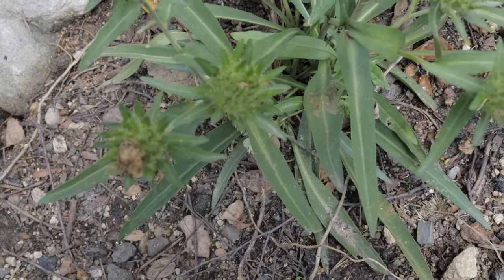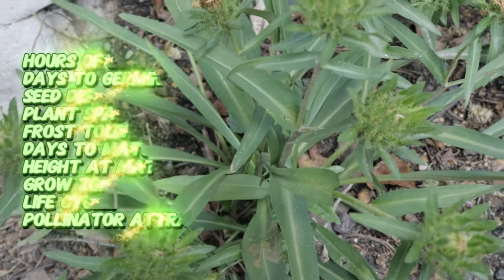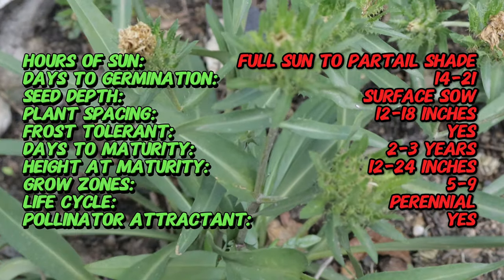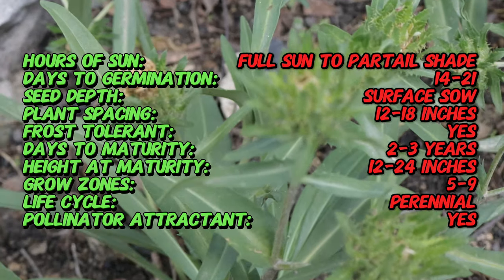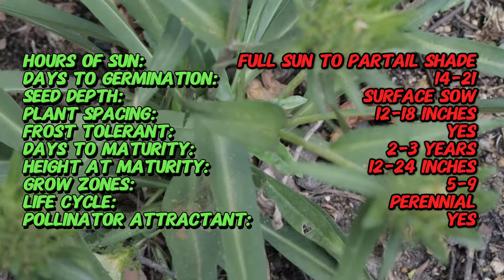Stokes Aster, native to the southeastern United States, particularly in states like Georgia and Florida, was first discovered and described by the botanist John Frazier in the early 19th century. This perennial herbaceous plant is valued for its long-lasting and vibrant flowers.